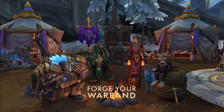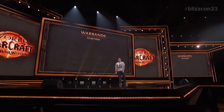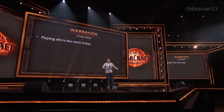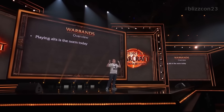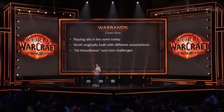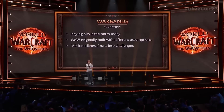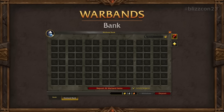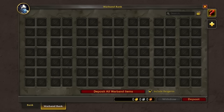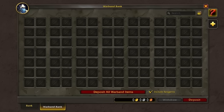The next feature you can expect in the War Within pre-patch is Warbands. Warbands are coming in the pre-patch and this is by far my favorite, most hyped feature. Essentially this is account-wide everything — a lot of the different systems of World of Warcraft will be going account-wide across all your characters, not limited to any amount of characters. This includes a brand new account-wide bank, so there's no need to ever mail yourself anything again. This also includes reagents, and you can craft from the account-wide storage as well, which is fantastic.